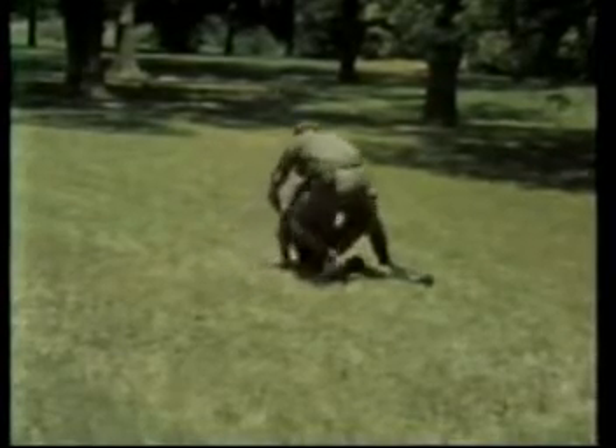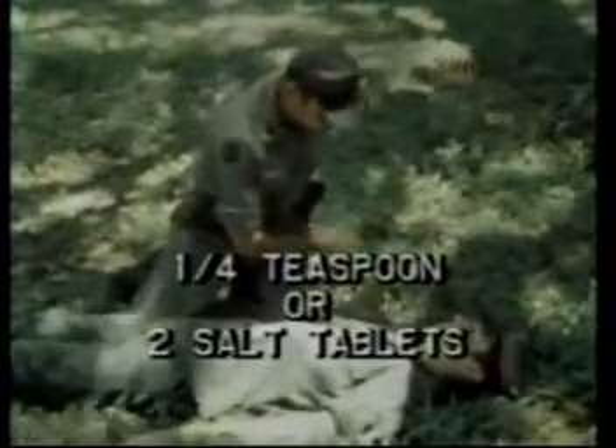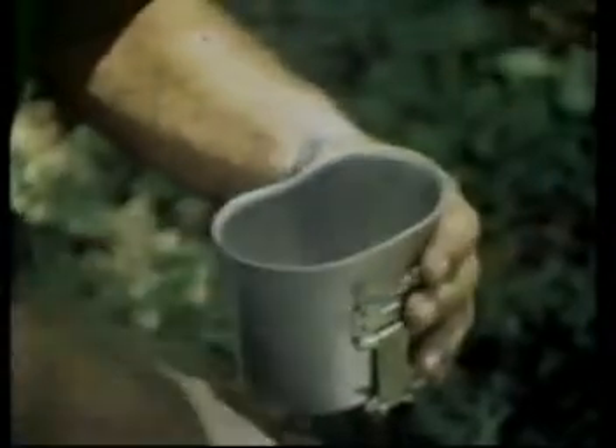First, remove him to a cool, shady area. Then lie him down and loosen his clothes. Also elevate his feet. Next, mix one quarter teaspoon of table salt, or two crushed salt tablets, with one quart canteen of cool water.